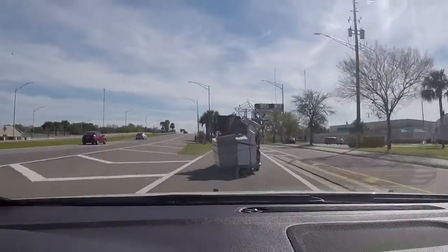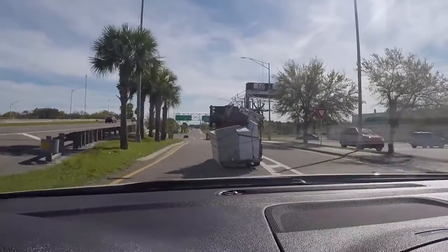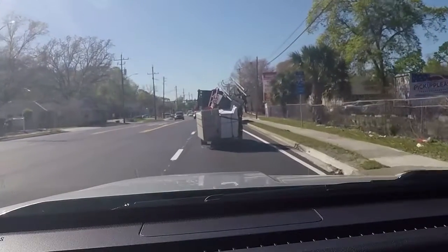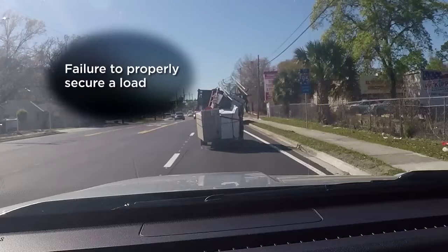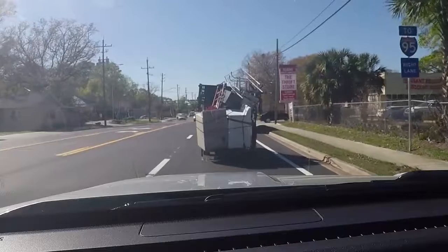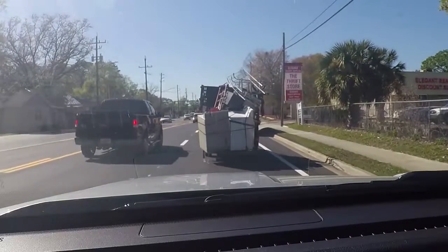After seeing our video, the Florida Highway Patrol assures us if they see him on the road, he will be pulled over and ticketed. "That was probably the worst case I've ever seen with someone carrying debris that's not properly secured." Sergeant Dylan Bryan says the driver is committing several traffic violations in addition to failure to properly secure a load. He says the truck's tag, brake lights, and turn signals are not visible — that's illegal. The truck is also clearly carrying too much weight for its size, and since the driver can't see his blind spots, Bryan says he'd ticket him for careless driving too.